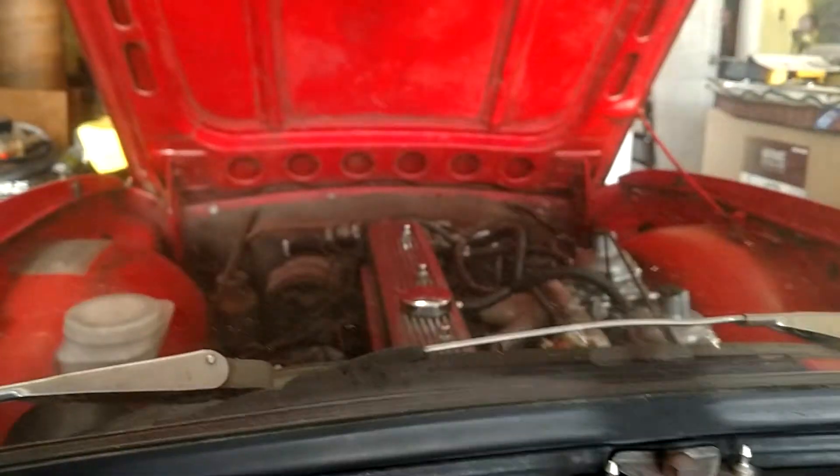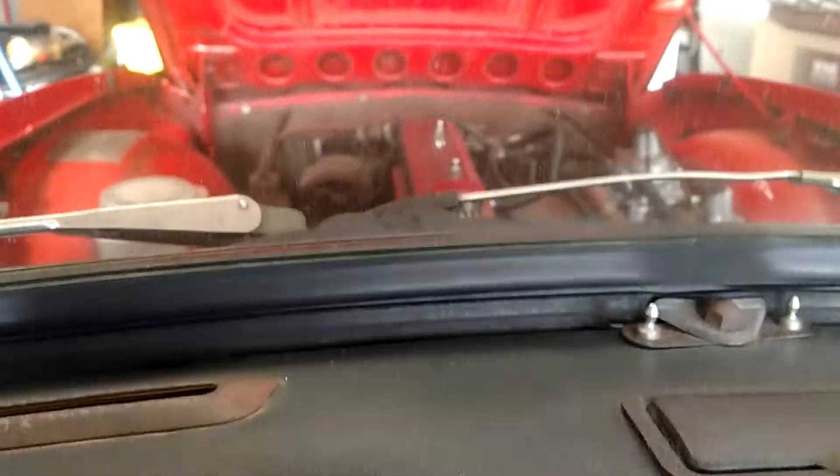Hey, Bell. How you doing? Here we are in the cockpit. I just applied a little bit of choke, and now we're trying to crank it for the first time.